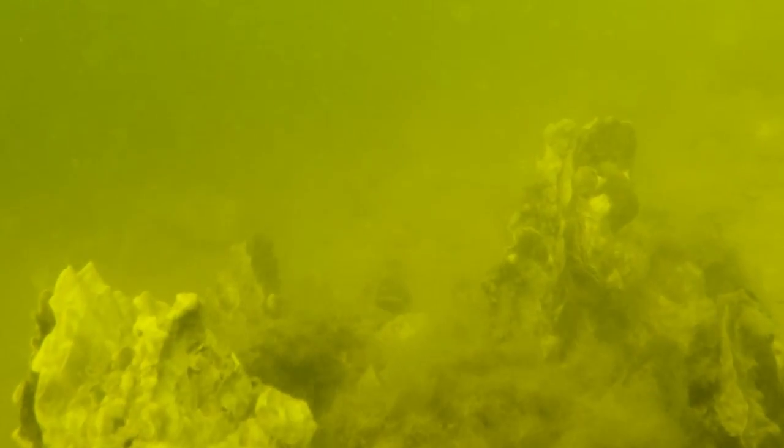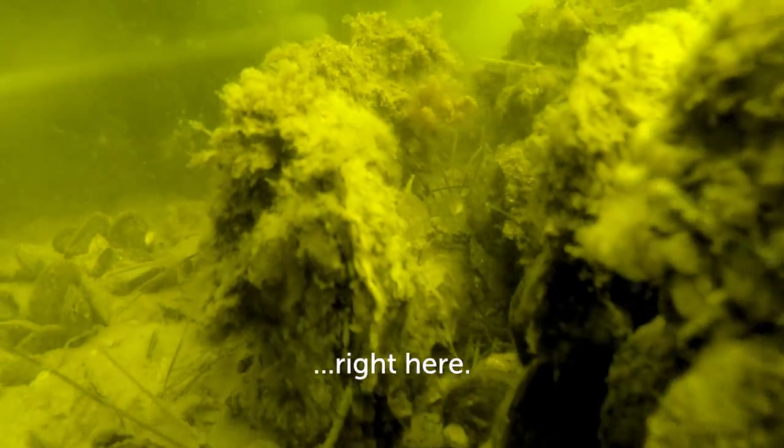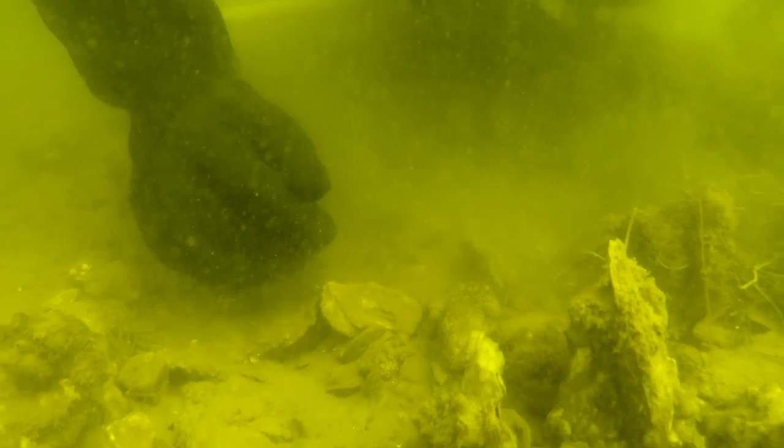Number one, we want to see elevation. We want to see oysters that aren't just barely sticking out of the mud. You can see there, we've got some big clumps right here — a nice mound of oysters. All in all, pretty good site. It looks like how an oyster reef should, with all of these interlocking, interconnected oyster clumps.